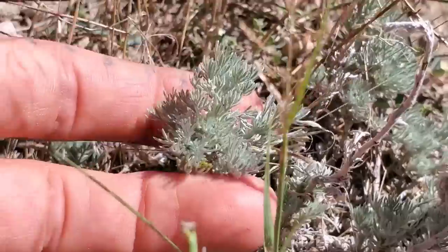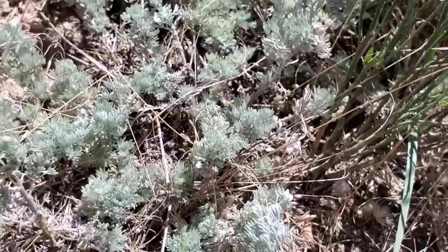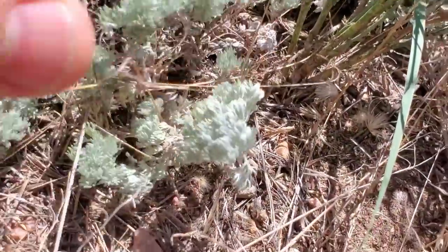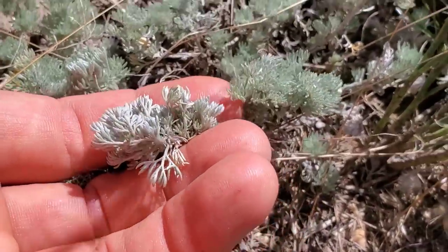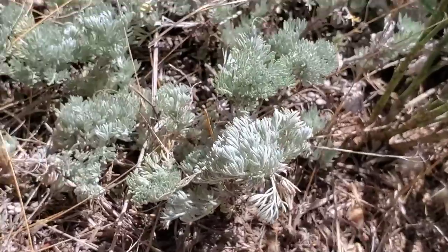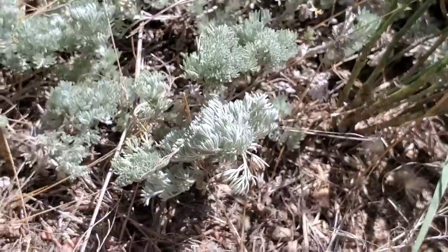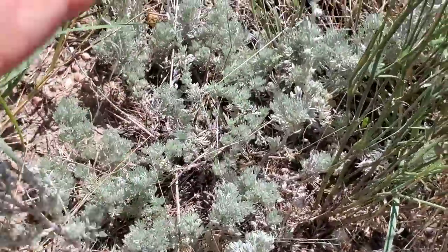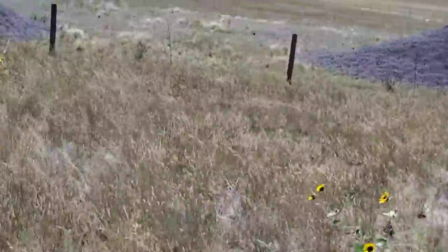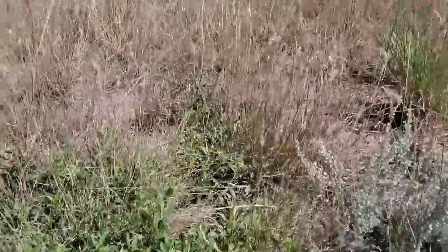And then there's that lacy foliage. Low-growing, prostrate. The wormwoods — the secondary chemistry is there to discourage herbivory, can make you quite sick. But that lacy foliage is really something. Artemisia frigida — low-growing, almost prostrate.